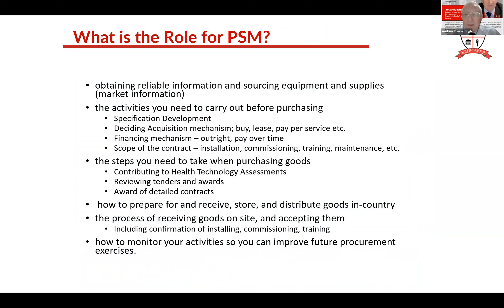What is the role of PSM? First, reliable information and sourcing - what is this item, is it available, what's the cost? Clear specifications. How are you going to get it - are you going to buy it, rent it, pay for service? What's the scope of the contract? What about health technology assessments - what information do I as PSM need to provide for those? How am I going to store it and distribute it in the country? How am I going to receive the goods on site and accept them? What about training of staff? And how am I going to monitor the supply chain with all the KPIs to check everything is flowing correctly?